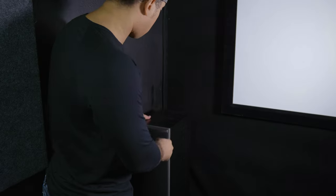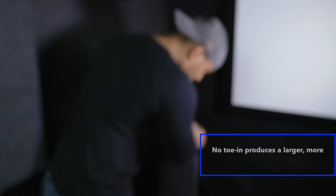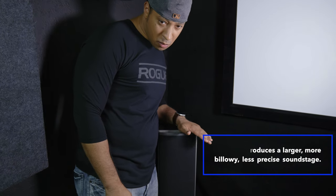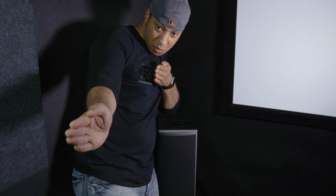A speaker that is fully toed in is one that points directly at the listening position. Why would you want to toe in your speakers? There are a number of reasons: speaker placement, location of the listening position, width of the listening area, the sound radiation pattern of your speakers, acoustics of your room, design guidelines of the speaker manufacturer, and personal preference. The location of the listening chair is equally as important as the speakers — close proximity to the speakers approaches a near-field listening arrangement.